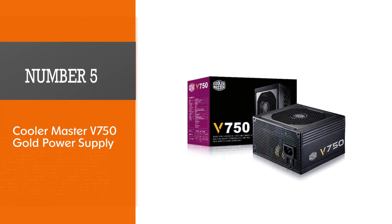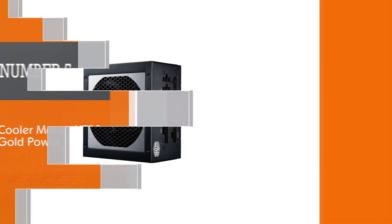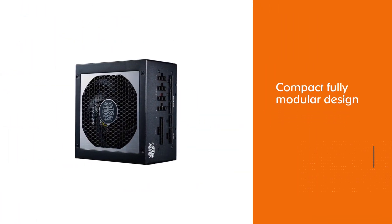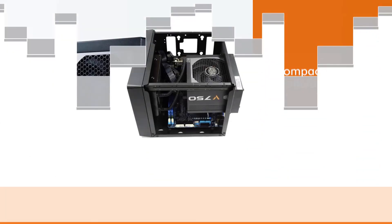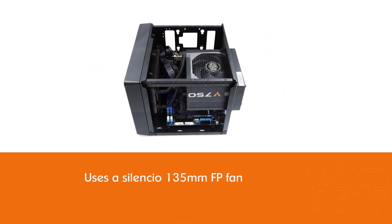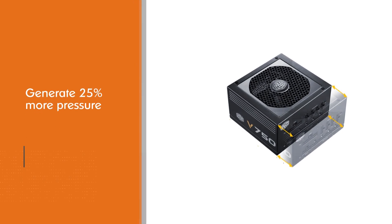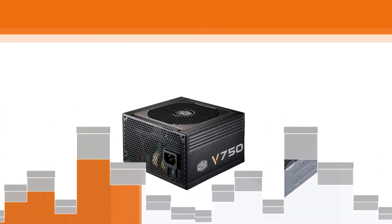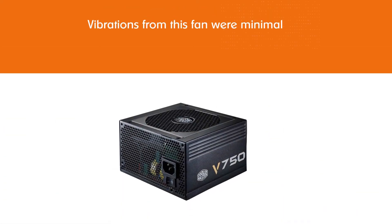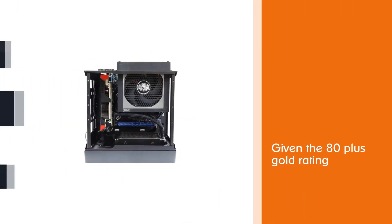Number five: the Cooler Master V750 Gold power supply. The Cooler Master V750 comes in a very compact, fully modular design. It uses a Silencio 135mm FP fan which claims to generate 25% more pressure to curb thermal dissipation. The vibrations from this fan were minimal, and under normal load this PSU proved 90% efficient.